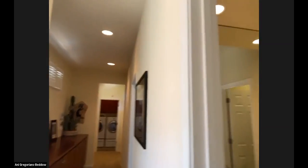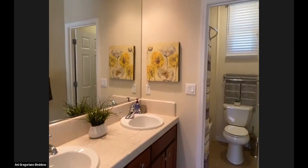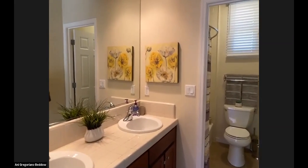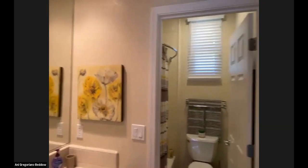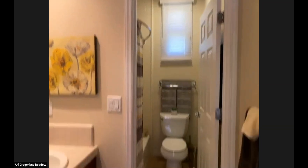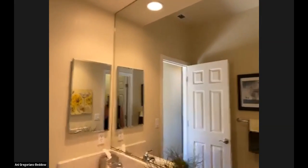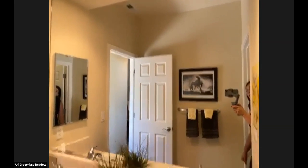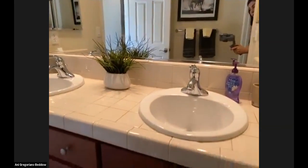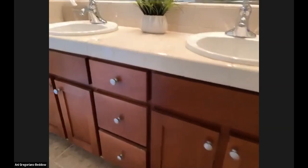Now we're going to go into the bathroom that is shared by the two bedrooms. We have a window above the WC, and there's a fan. We have a shower over a tub, a cabinet, and dual sinks with tile and chrome hardware.